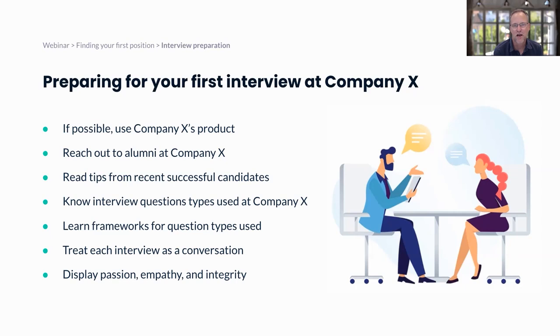Treat each interview as a conversation — it's your job to assess whether it's a good fit for you, just as they're assessing if you're a good fit for them. Go in with a good set of questions to ask. Finally, make sure you're displaying passion, empathy, and integrity — those are three of the top traits for a product manager. As an undergraduate, you don't have a lot of experience to bring to the table, so your traits are going to be incredibly important to show off.